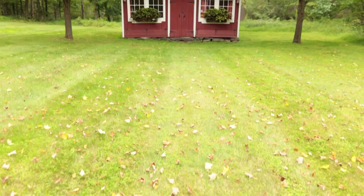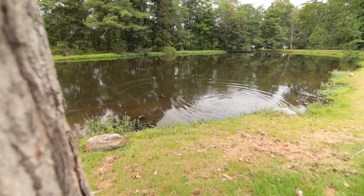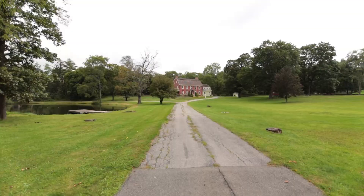My favorite spot on the property is a little retreat that the owner calls the Playhouse — just a little space about a hundred yards away from the main house where you can come and relax, read, and enjoy the peace and tranquility of the Hudson Valley. This property, with its own private pond, is currently on the market for $1,495,000. Coming up, we'll show you how to bring some luxury to your living space without breaking the bank. We'll be right back.